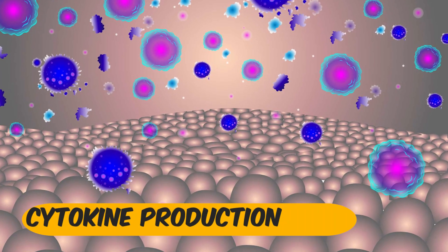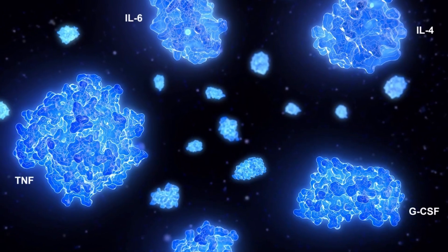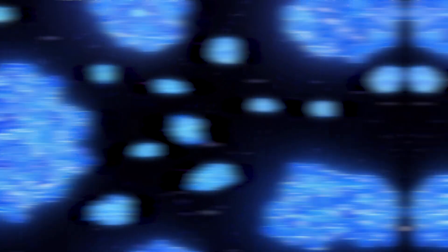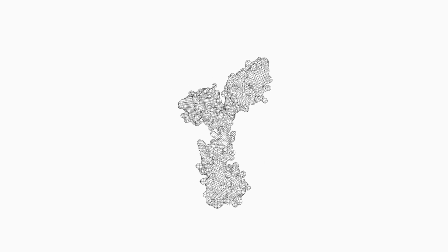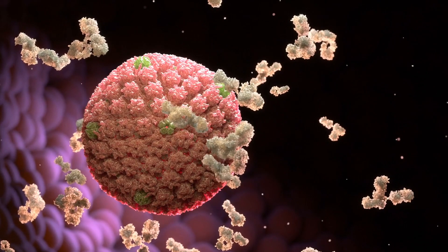Cytokine Production. Zinc plays a role in regulating the production of cytokines, which are signaling molecules that coordinate the immune response. Proper cytokine balance is essential for mounting an effective defense against pathogens.